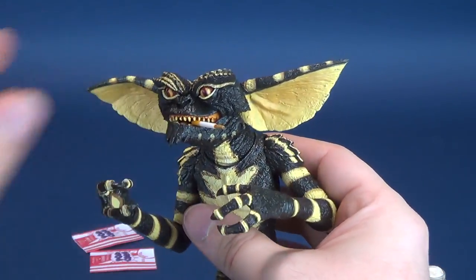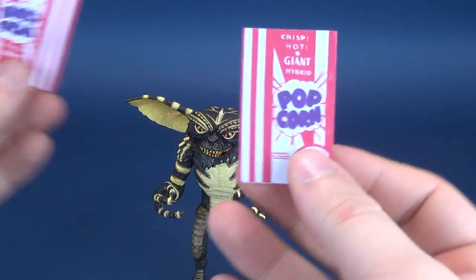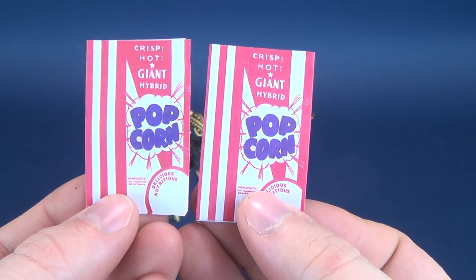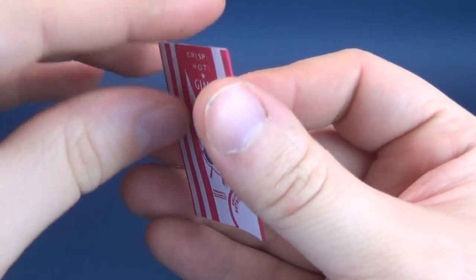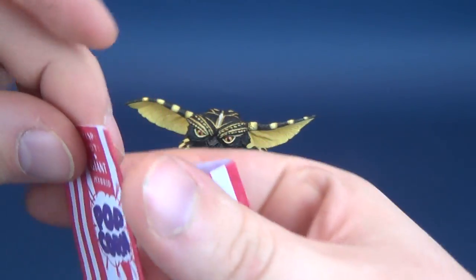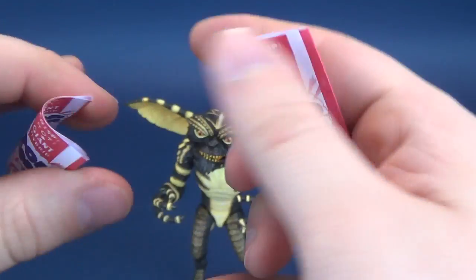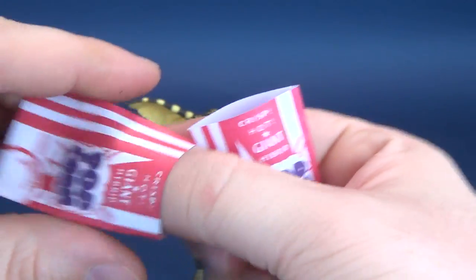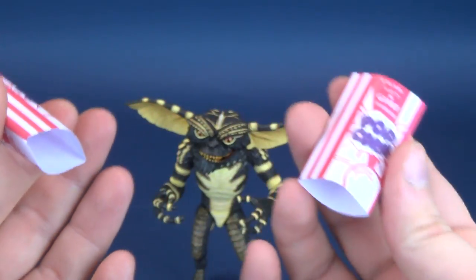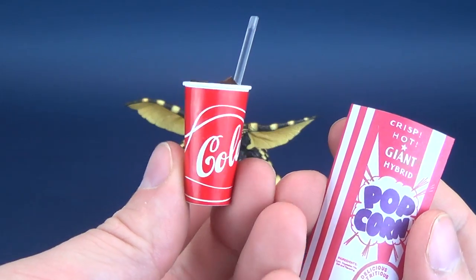It doesn't stop there — there is much more. He also comes with bags of popcorn — empty bags of popcorn. It says crisp, hot, and giant hybrid popcorn — delicious and nutritious. They are hollow on both sides. I kind of wish they had included a full bag with popcorn inside, the same way the soda cup has something filled inside.